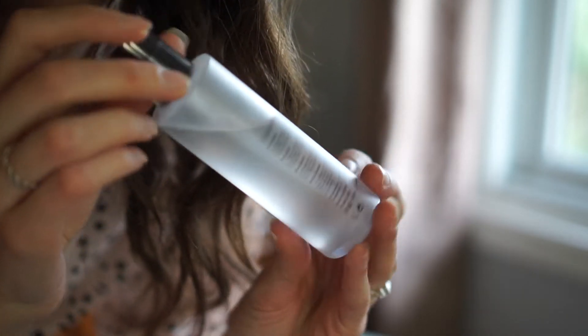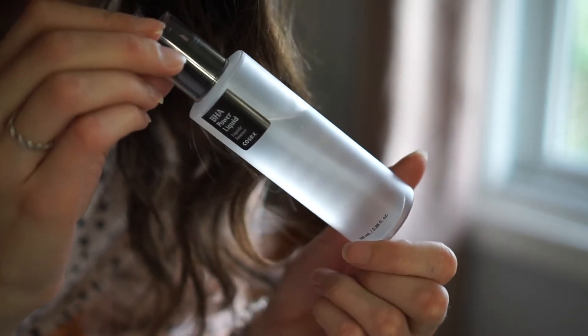Hello beauty caterpillars! My background has changed — my husband wanted to use the living room so I'm filming in here. This is the best room with the best light right now since the sun is going down, so I apologize if the lighting looks a little weird. Anyways, without further ado, let's get into it. This is a BHA Power Liquid Essence by COSRX.